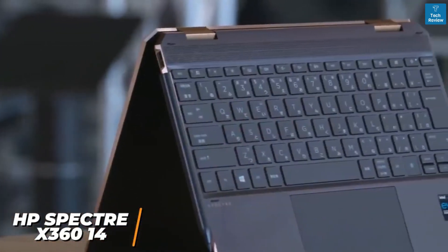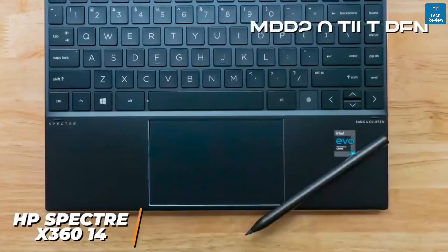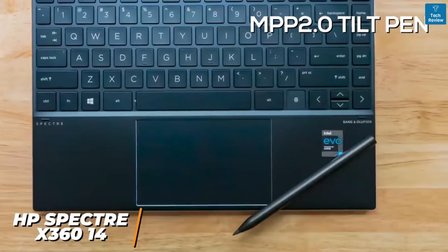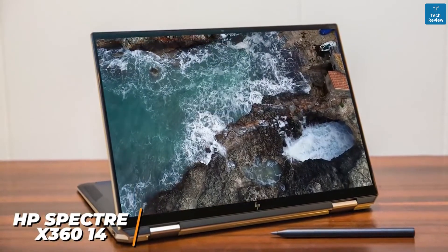You get a compact build that weighs under three pounds, so it's ideal if you're editing on the go. It comes with a rechargeable MPP 2.0 tilt pen to increase your productivity in tablet mode, although left-handed users might find it finicky to use. It offers a 13.5-inch OLED display with a 1920 by 1280 FHD resolution.